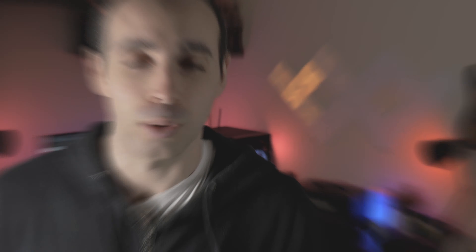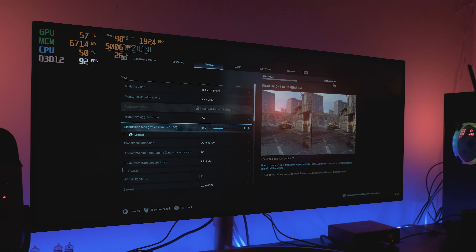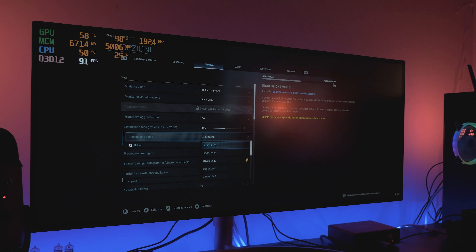Soprattutto adesso nel periodo invernale delle vacanze natalizie, sicuramente farò un po' più di live. Non ho ancora scelto un giorno fisso e degli orari. È anche un'ottima opportunità: se avete delle domande per qualsiasi cosa, fatemela lì, che magari mi interessa in live ed è più facile che vi rispondo. Purtroppo faccio fatica a rispondervi sui messaggi privati che sono tanti; lì mentre gioco è più facile.